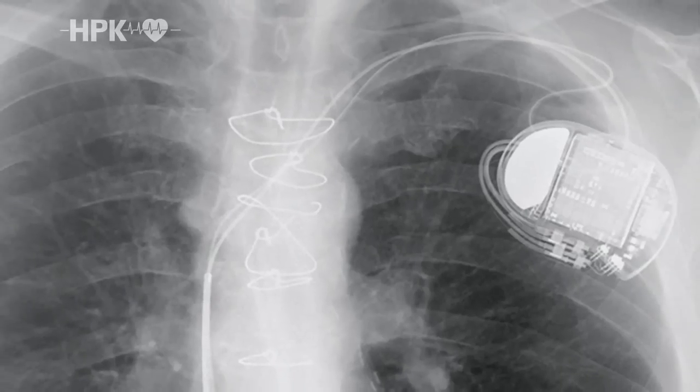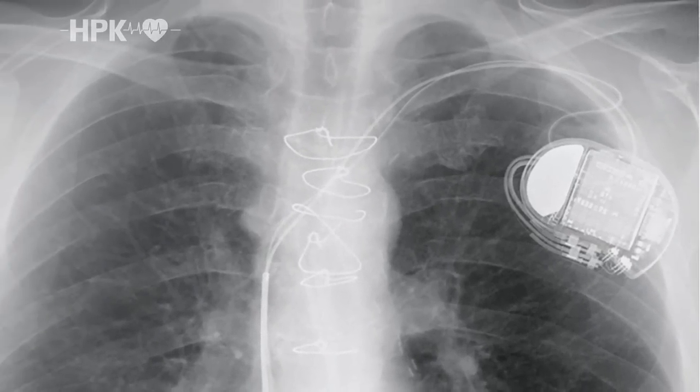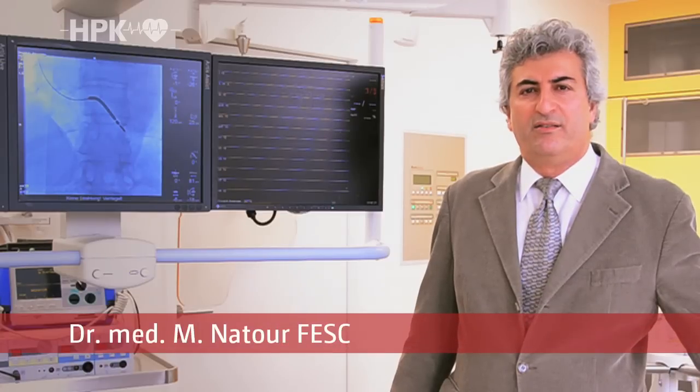X-ray monitoring makes sure that everything is positioned correctly. We carry out these interventions in our state-of-the-art clinic also on an outpatient basis and under local anesthesia.